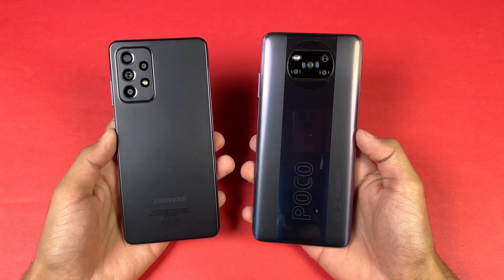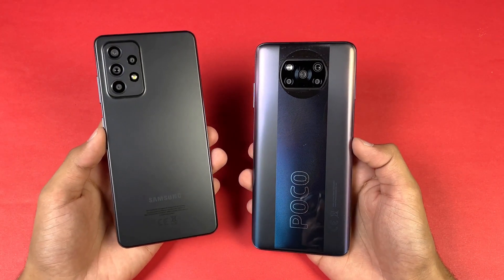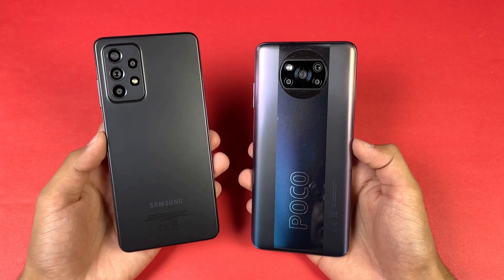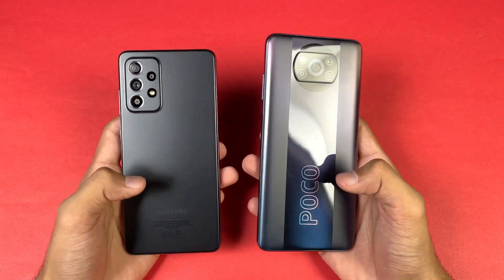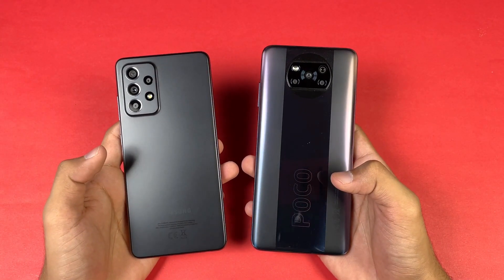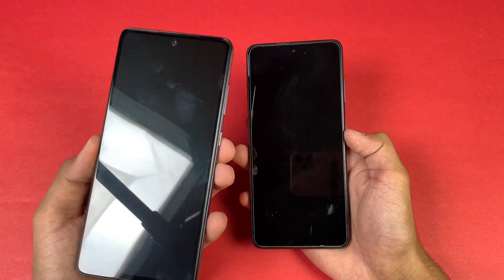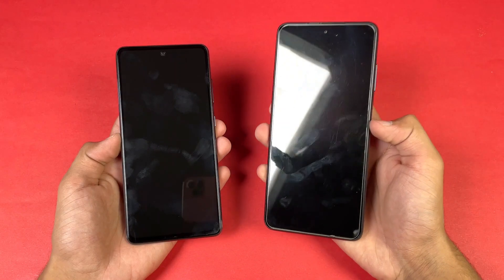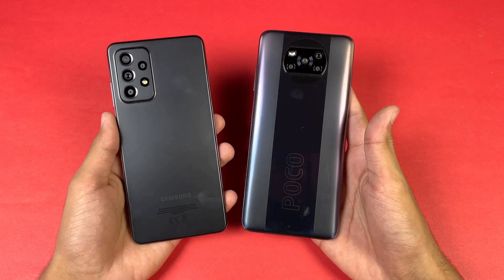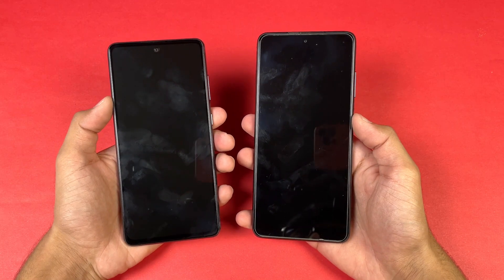Both phones also have dual speakers with a headphone jack. In this video I'm going to show you the difference between the A52s 5G with its Snapdragon 778G 5G chipset versus the Snapdragon 860 inside the Poco X3 Pro. The back is made of plastic on both phones, as well as the frame. On the front we have Corning Gorilla Glass 5 on the A52s while on the Poco X3 Pro we have Corning Gorilla Glass 6.